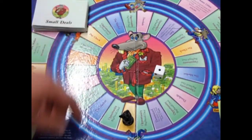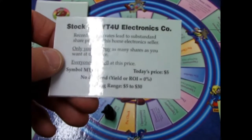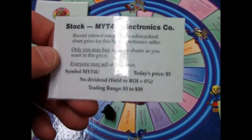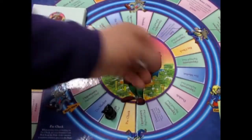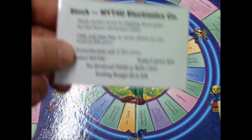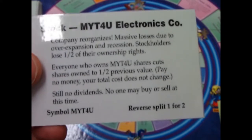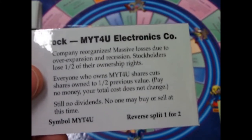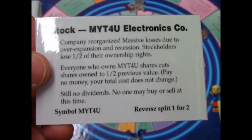Mighty For You Electronics just plummeted to five dollars a share — good, then you could buy more shares. But I'm out of that game so I'll just plot it. Next turn: Mighty For You is now worth ten dollars. Then a reverse split one-for-two — so whatever stock you would have at this point would now be cut in half. Then it goes up to twenty dollars per share.